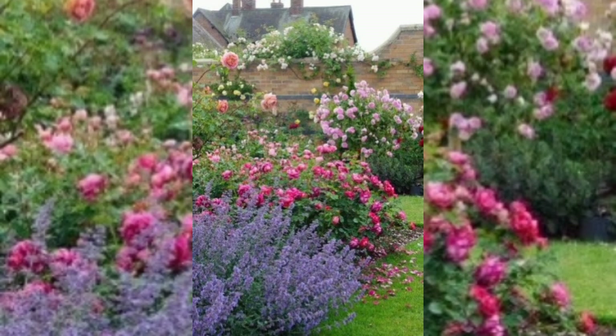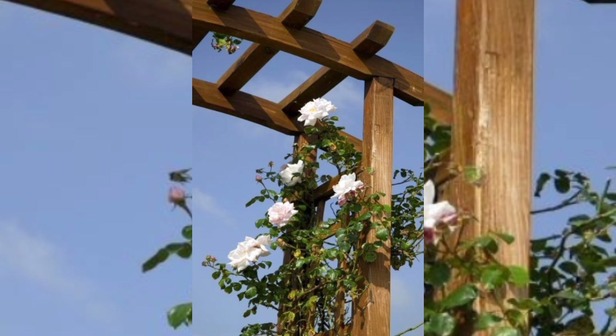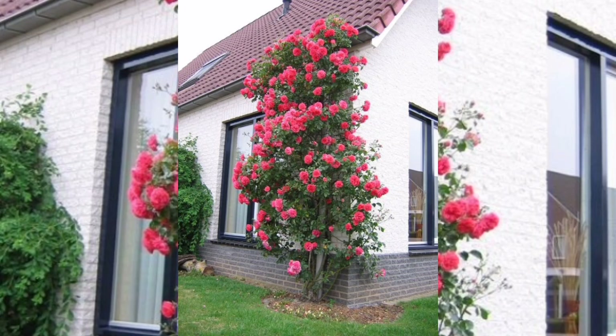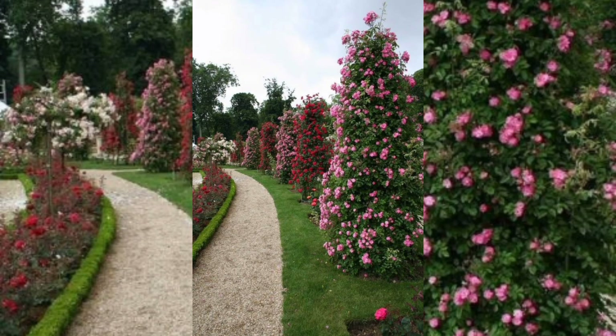The need for a climbing roses garden depends on personal preferences, but it can play a significant role in home decoration both indoors and outdoors. Outdoor decor can be achieved by climbing roses up walls and fences, creating a beautiful and romantic area, and also creating a sitting area surrounded by a beautiful roses garden to make it more attractive. This adds a touch of elegance and sophistication to any outdoor space.